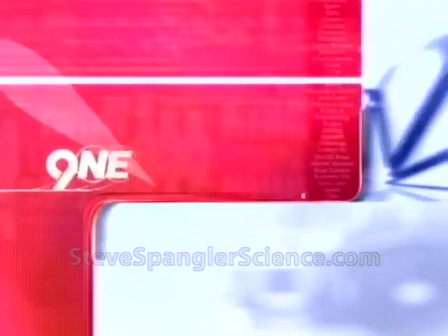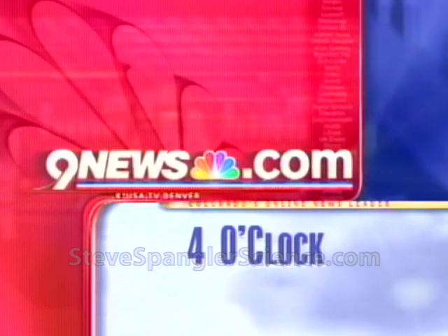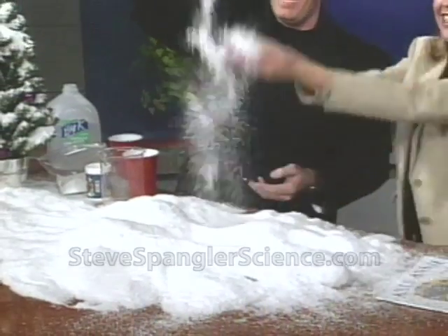Exactly right. There it is — our instant snow. Thank you. So if you want more information on Steve's experiment, maybe you want to make a little snow for decoration at home, you can go to 9news.com and click on the four o'clock page. Steve Spangler, thanks very much. Woo-hoo! Christmas!